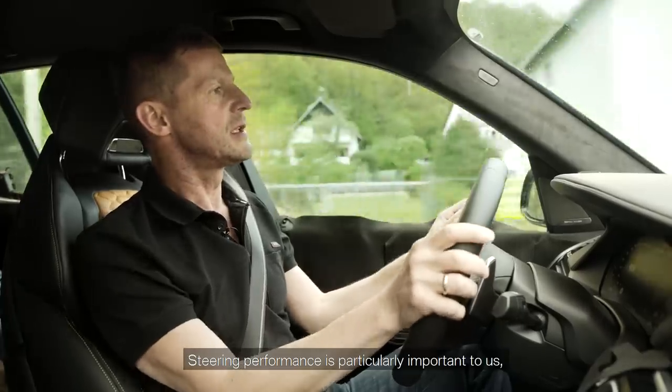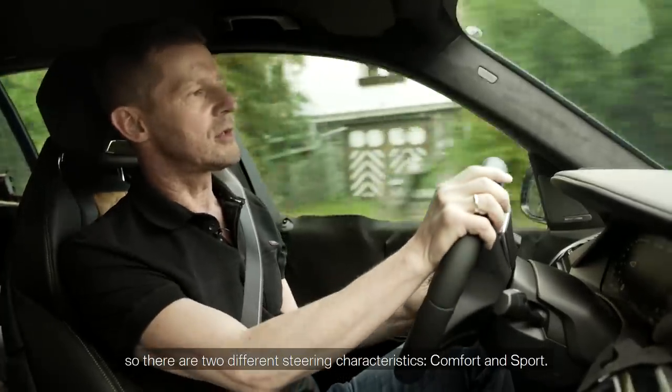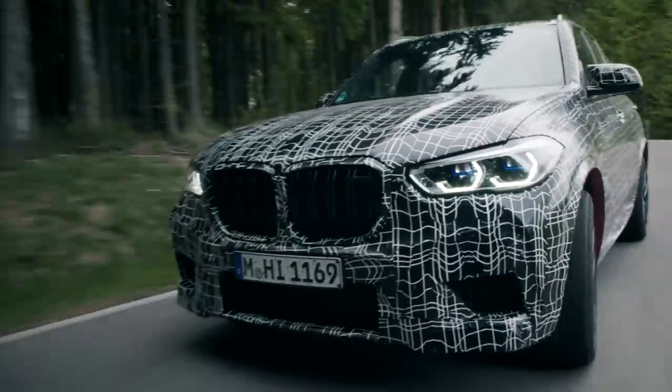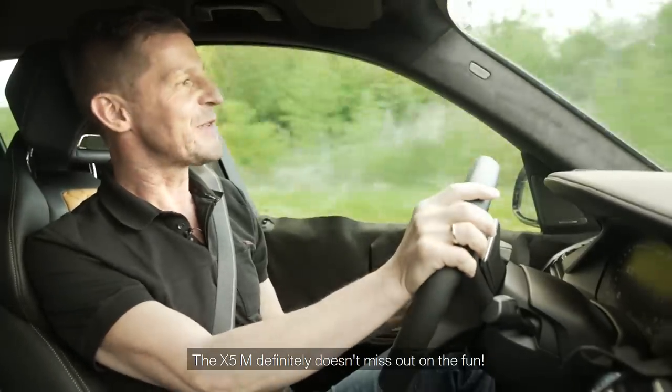Steering performance is particularly important to us, so there are two different steering characteristics: comfort and sport. Drivers can choose which one they like most. The X5M definitely doesn't miss out on the fun.